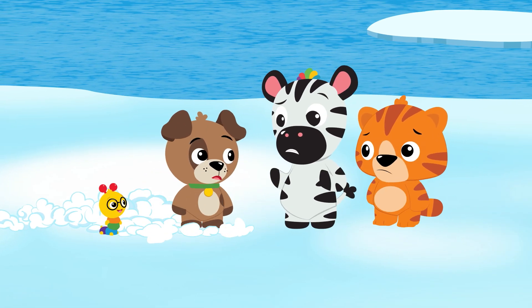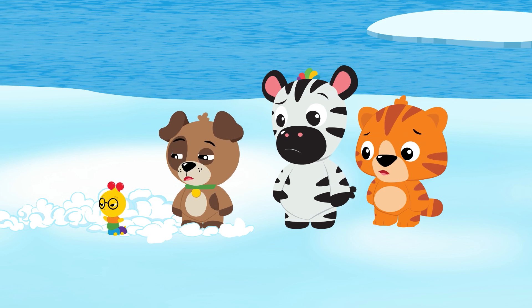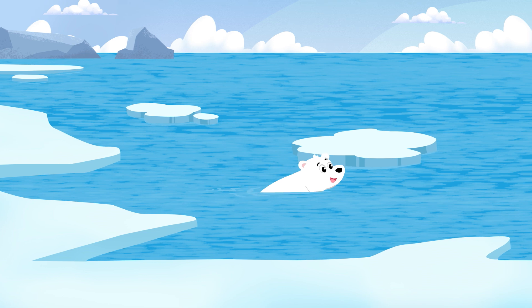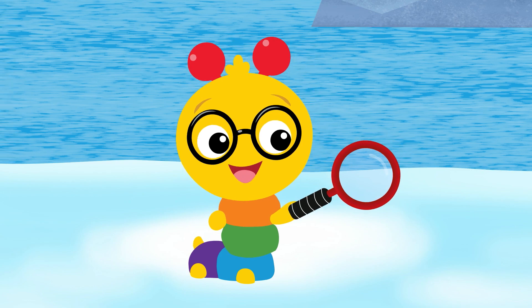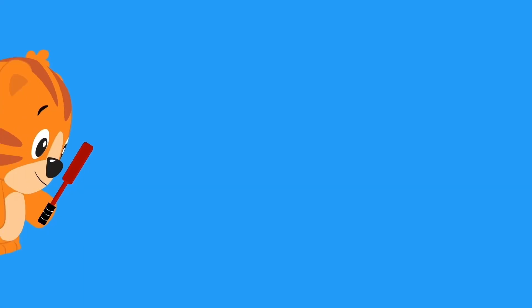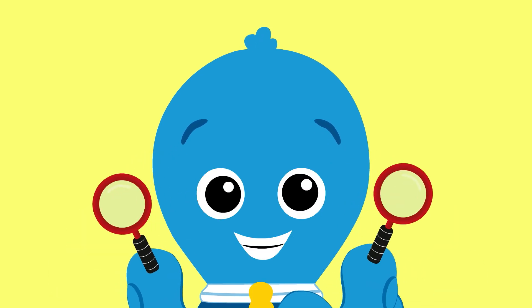Polar bear? What's that? It's a bear that lives here in the Arctic. Look! That's a polar bear out on the water! Whoa! Want to take a closer look? When you're feeling curious, and you want to know, take a closer look, and your mind will grow!